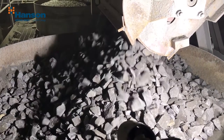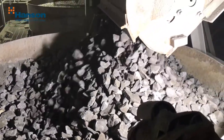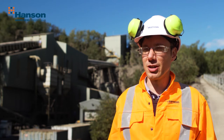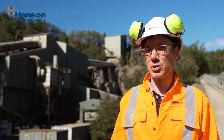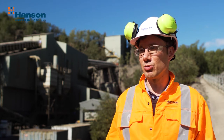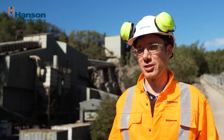We were looking for real-time monitoring of RCS dust. We couldn't find any in the market, but in 2018, Marion Garfield, she's the head of sustainability for Hanson, went to Hillhead, where she met Matt from Trolex. And as it happened, Trolex was looking for a company to trial real-time monitoring of RCS.